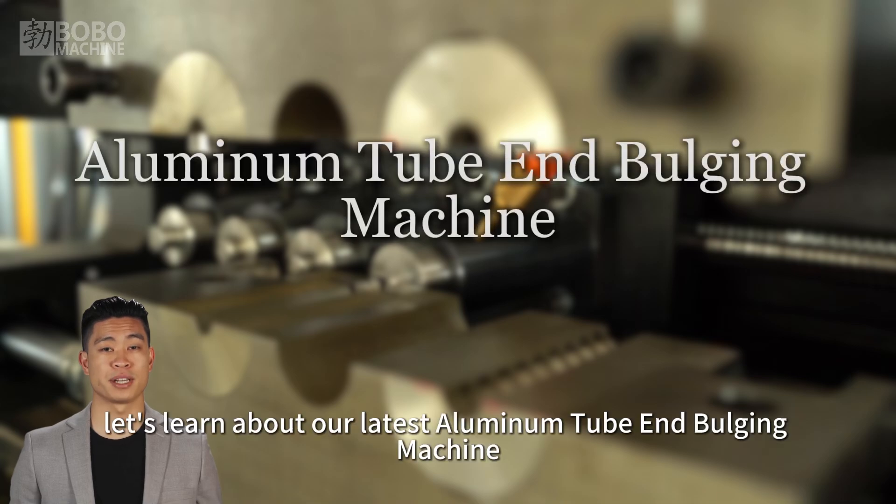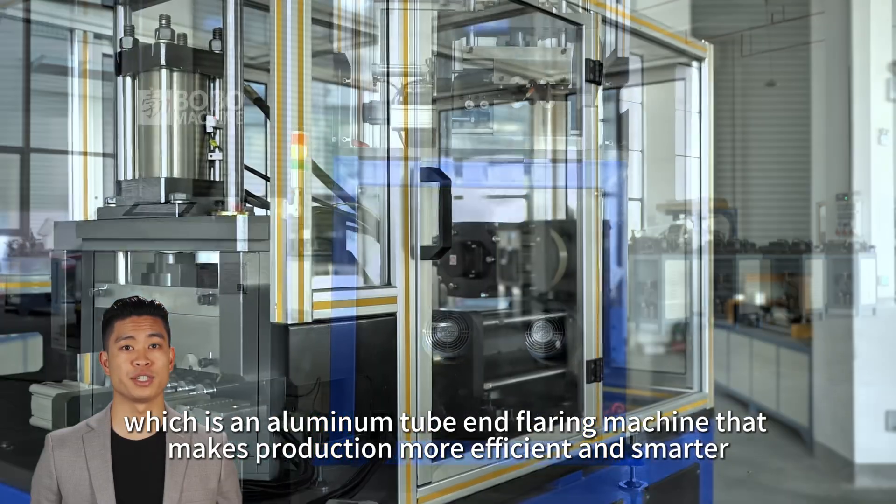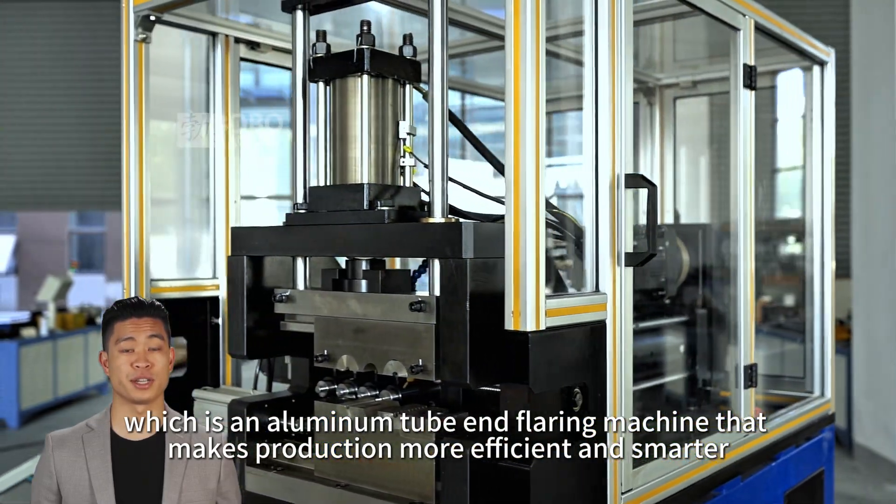Welcome to our video. Let's learn about our latest aluminum tube end bulging machine, which is an aluminum tube end flaring machine that makes production more efficient and smarter.